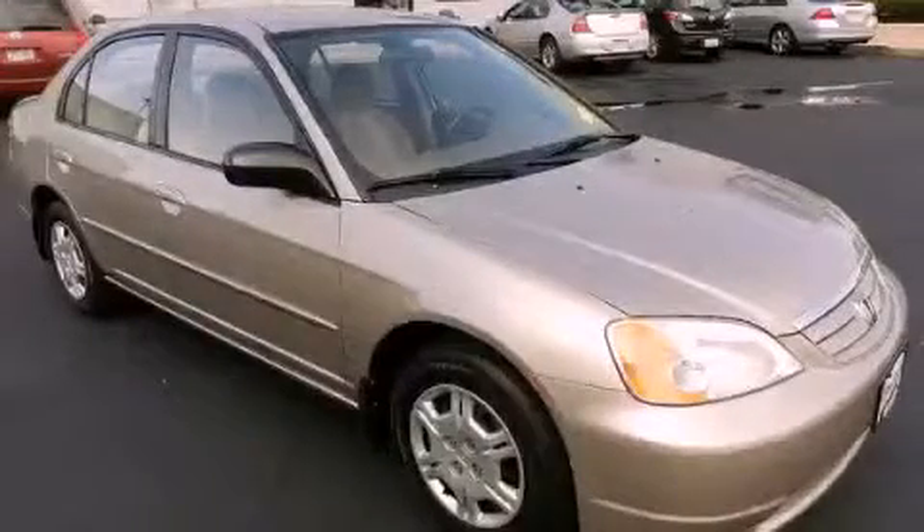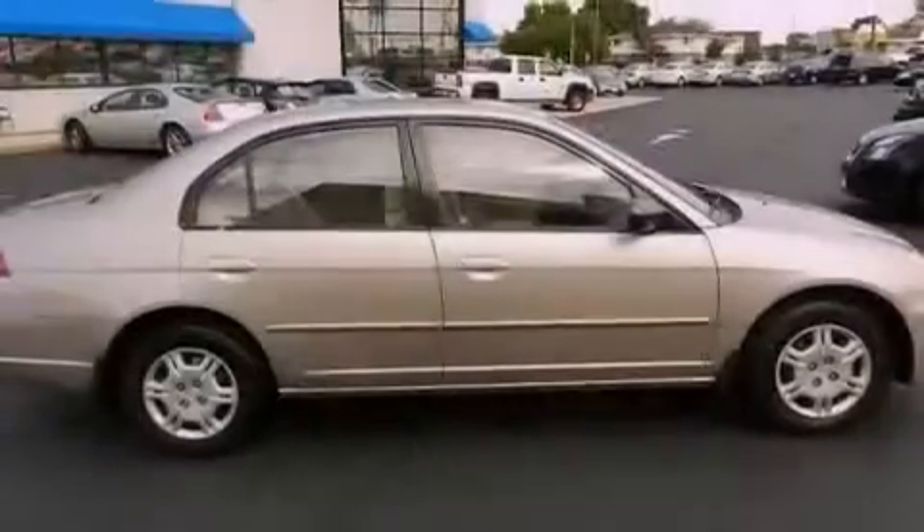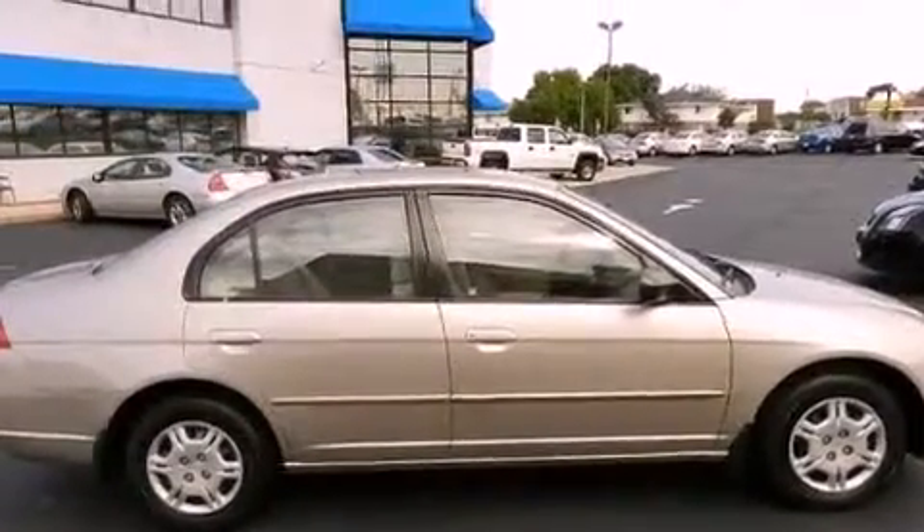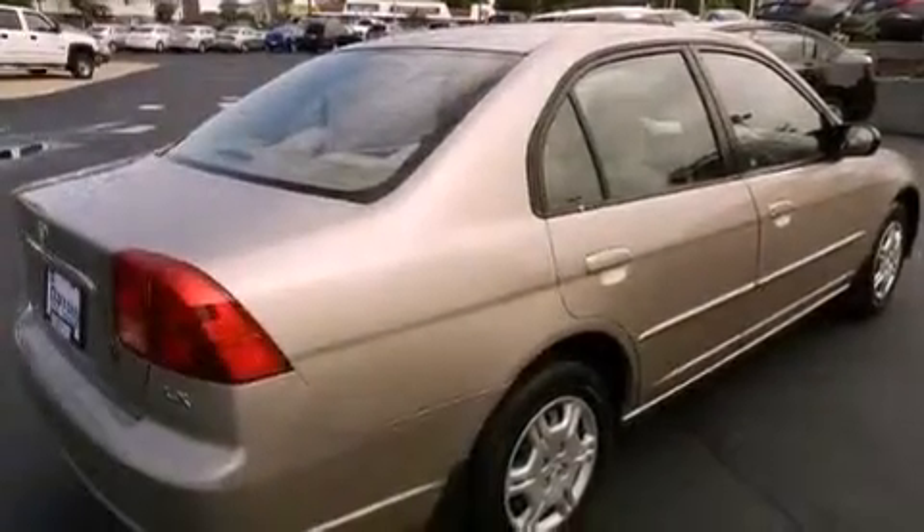This is a 2002 Honda Civic. It has a four-cylinder engine and a four-speed automatic transmission. All of the following features are included.